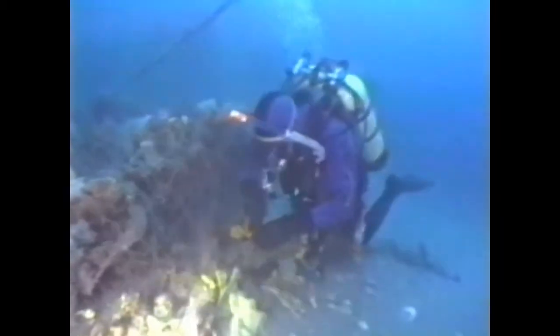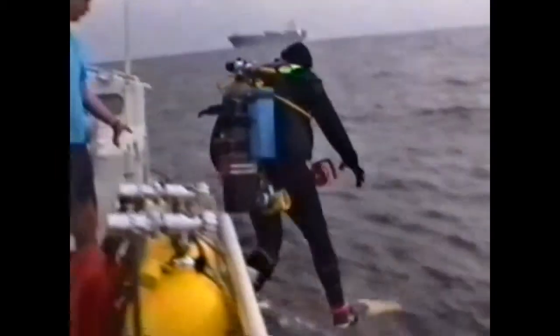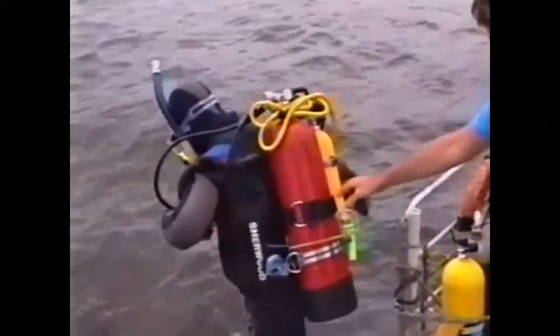Explore the shipwrecks off New York and New Jersey in Dan Berg's Wreck Valley Volume 2 book for $18.95. Finally, it's time to go diving. One by one, we make our way to the side of the boat and jump into the cool Atlantic, eager to see what awaits us below. As Rick and I descend, we find ourselves in green but relatively clear water. Visibility today is approximately 10 feet, which isn't too bad considering recent weather conditions.